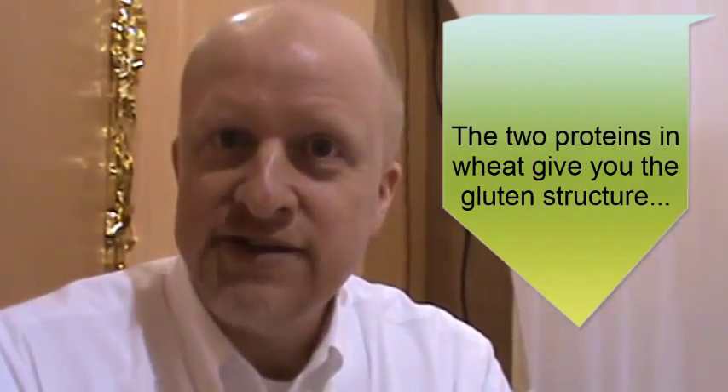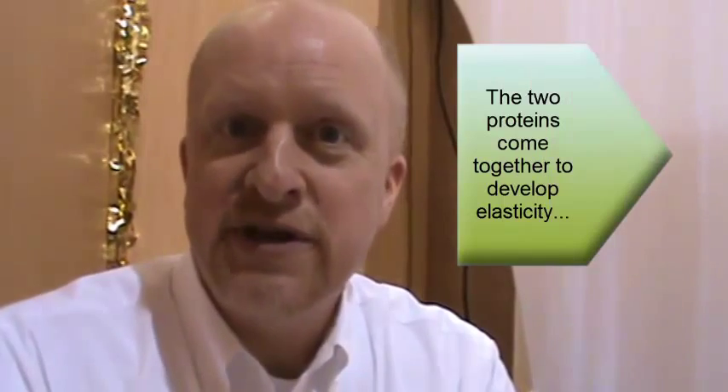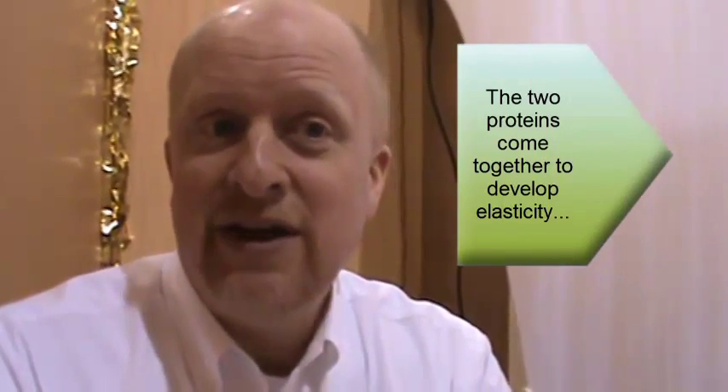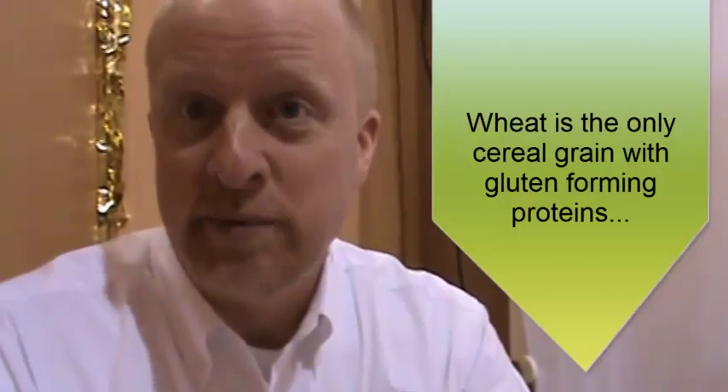One of them has more of an elastic nature; the other one has an extensible nature. So when you take flour, put it in a mixer, and add water to it, you start to develop this gluten structure. The glutenin and gliadin proteins come together and give you this viscoelastic dough. You have the ability to stretch it, but it also has a memory and comes back into its shape. Wheat is unique in that it's really the only major cereal grain that has gluten-forming proteins.